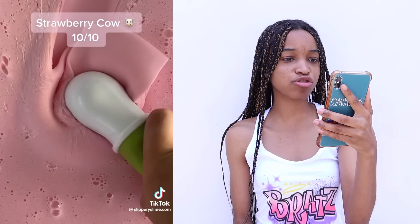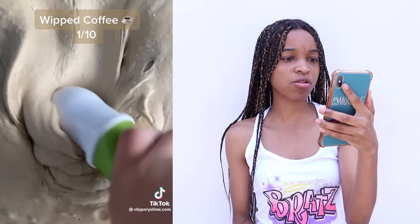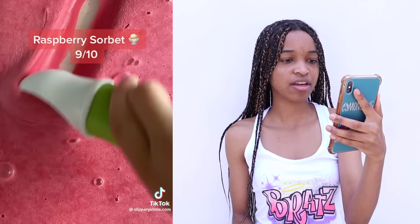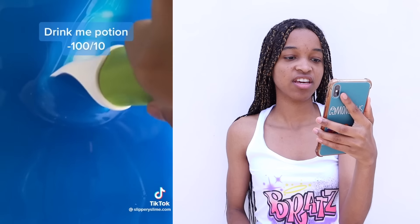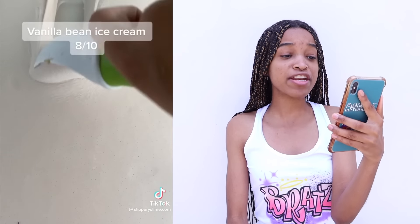That looks like cotton candy ice cream. These all look like ice creams. The strawberry sorbet — the blue one doesn't really look that good. Vanilla bean. Imagine if you pranked someone like, here's an ice cream, and it's actually slime. I would be so mad.